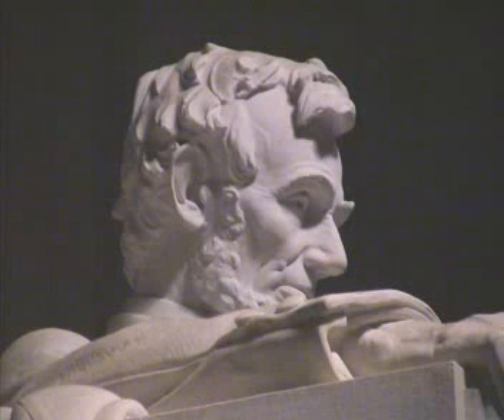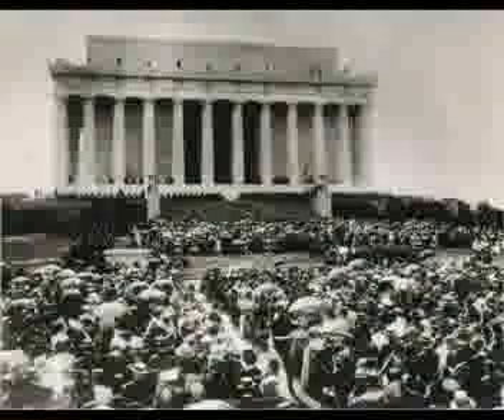The design of the Lincoln Memorial won architect Henry Bacon the gold medal of the American Institute of Architects, his profession's highest honor. That's amazing.